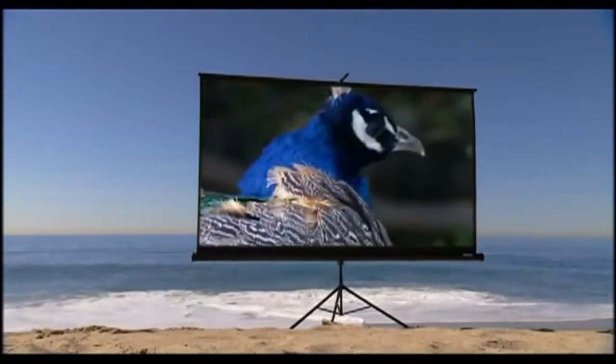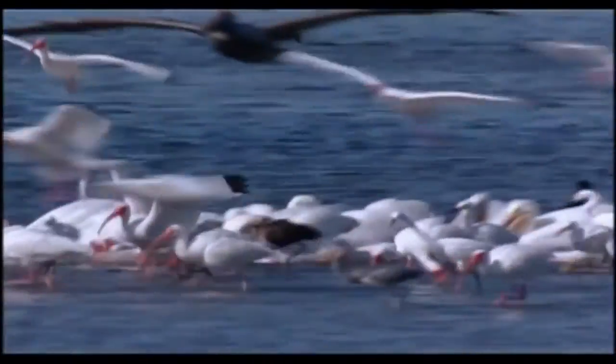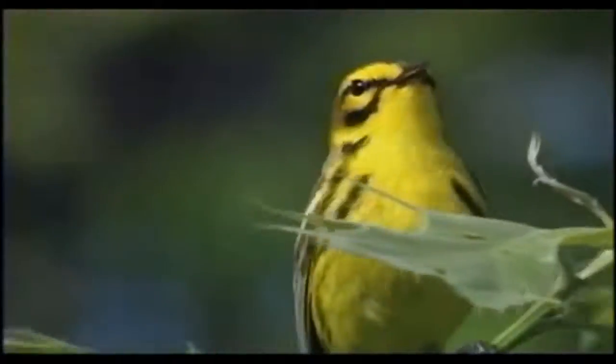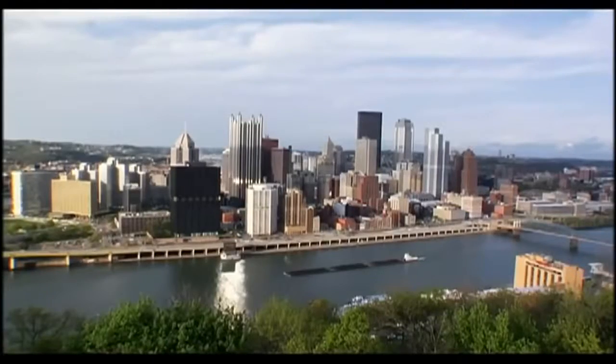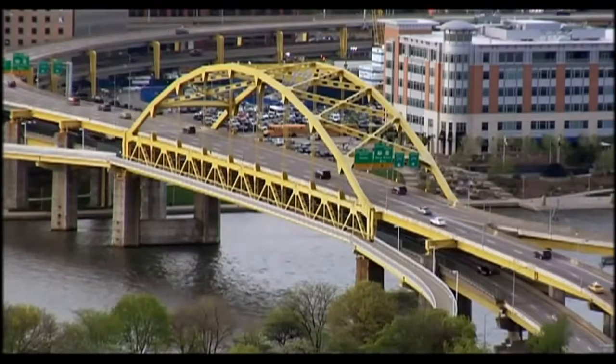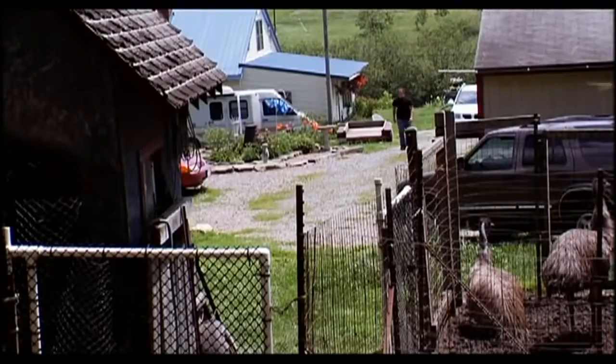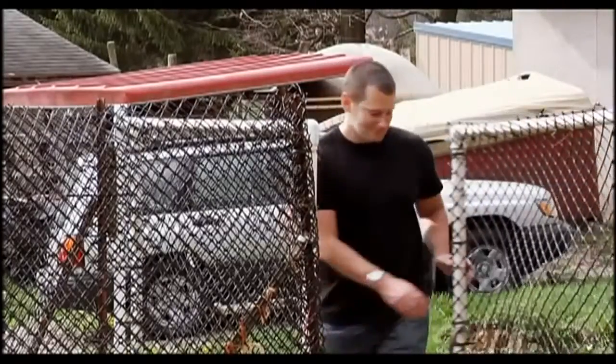From pigeon to peacock, eagle to sparrow, today there are over 10,000 species of birds on the planet — twice as many as mammals. Exactly when they evolved and how they adapted flight is a 230 million year old detective story. But if you know where to look, there are telltale clues.